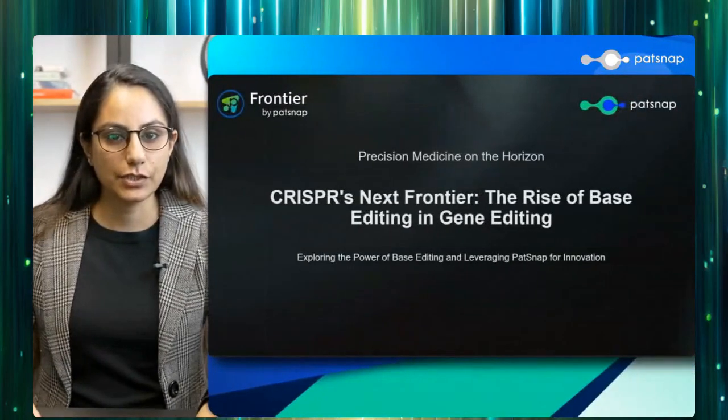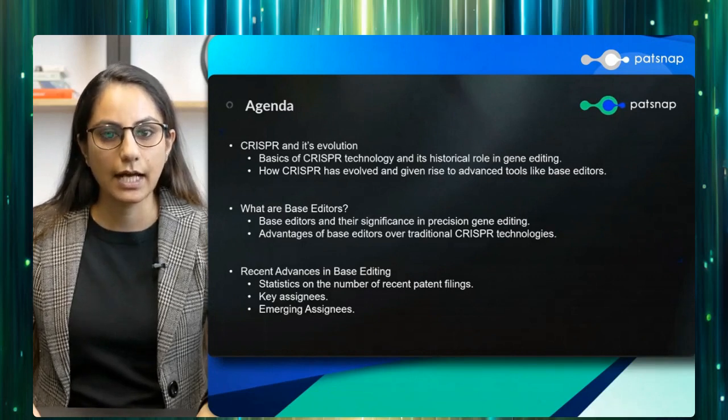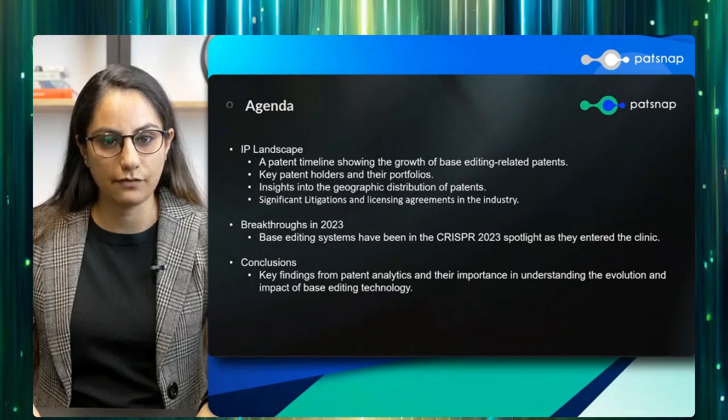Good morning, good afternoon, good evening, depending on from which part of the world you're joining us. Thank you for joining us as we uncover some key trends focused on CRISPR's next frontier, which is the rise of base editing in gene editing. Today, we'll take a journey through the fascinating history of gene editing and how it has led to the remarkable rise of base editing.